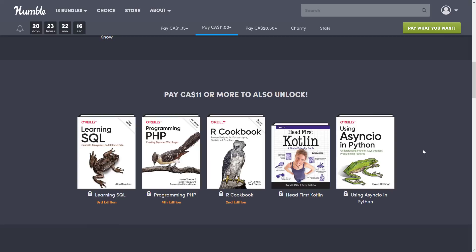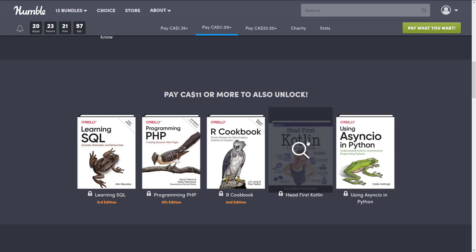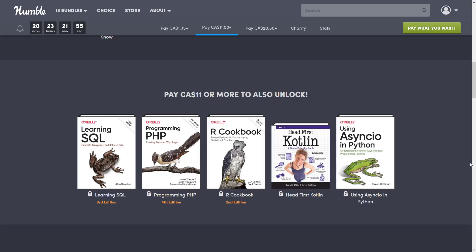Going up to the next tier — I imagine that's $8 US, $11 Canadian — here you get: Learning SQL, Programming PHP, The R Cookbook, Head First Into Kotlin, and Using asyncio in Python. I've never heard of that last one before, but it's an asynchronous programming feature. Kotlin is probably the language I find most interesting out of this tier — it's another JVM-based language from the same folks who brought us IntelliJ, WebStorm, CLion, and all those other tools. It's basically their own programming language, and one I'm really interested in checking out.